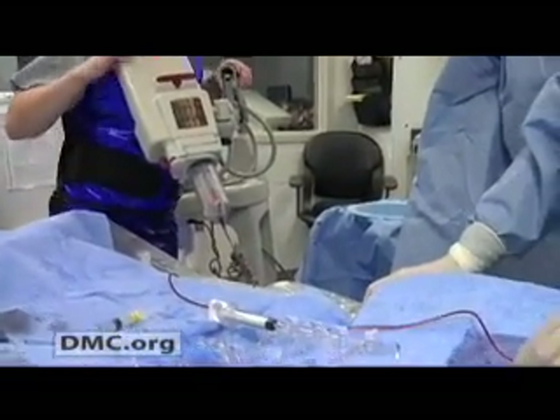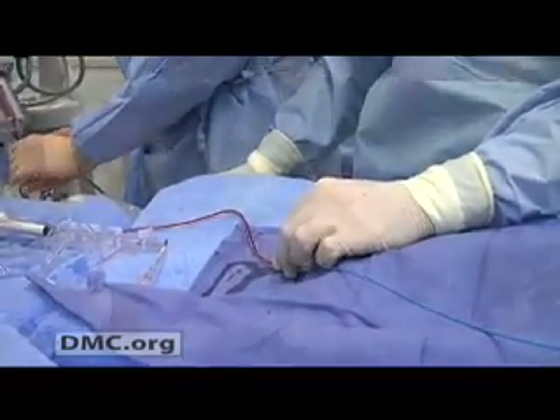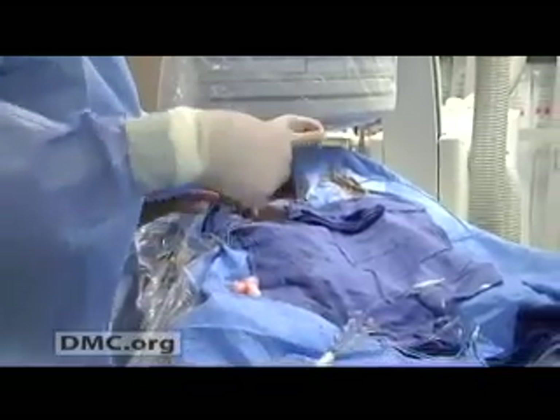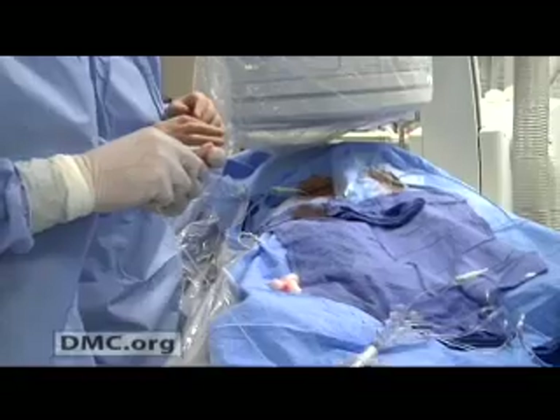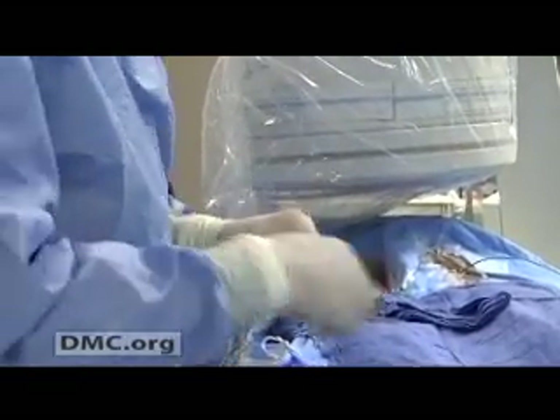We fixed it through a technique called percutaneous endovascular revascularization. There's no cutting involved, there's no stitches, and through a basic IV line — very same concept, just a little bit larger — we put in an IV line, open up the blockage, we stent the area that's occluded, and everything comes out, and the very next day she goes home.